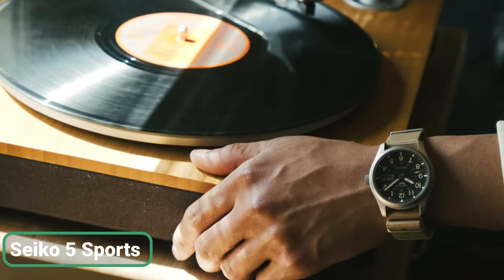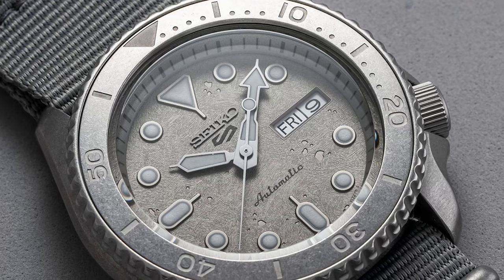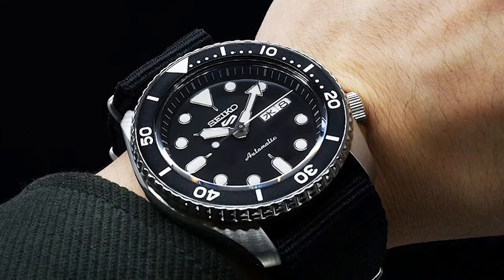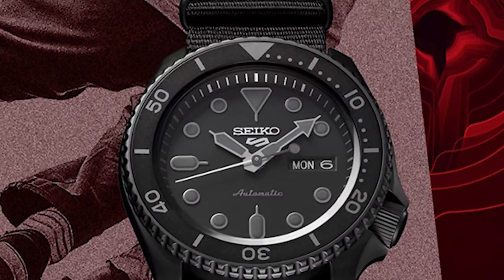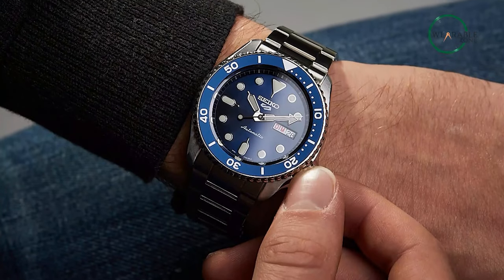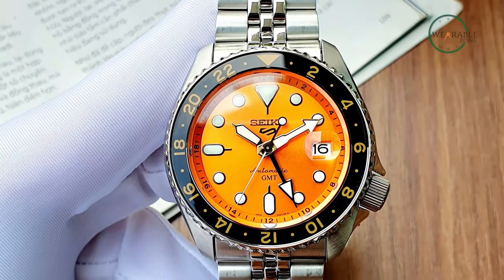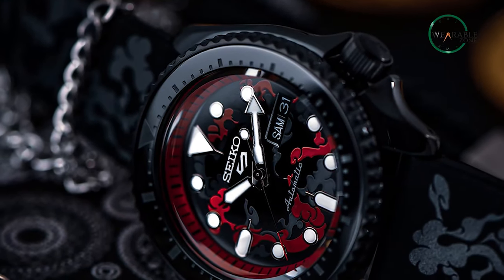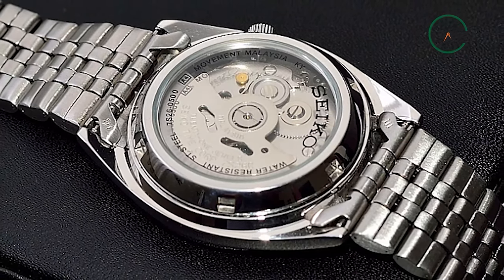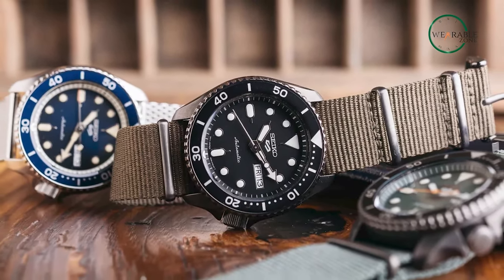Experience a watch that combines style, functionality, and affordability with the Seiko 5 Sports. Its automatic movement with manual winding ensures accurate timekeeping, while the 41-hour power reserve provides worry-free usage. The stainless steel case with a 10-bar water resistance and unidirectional rotating bezel makes it suitable for various occasions. The luminous hands and indexes make it easy to read even in low-light conditions. With its see-through and screw case back, you can admire the intricate workings of the watch. The Seiko 5 Sports is a must-have for any watch enthusiast looking for quality and value.